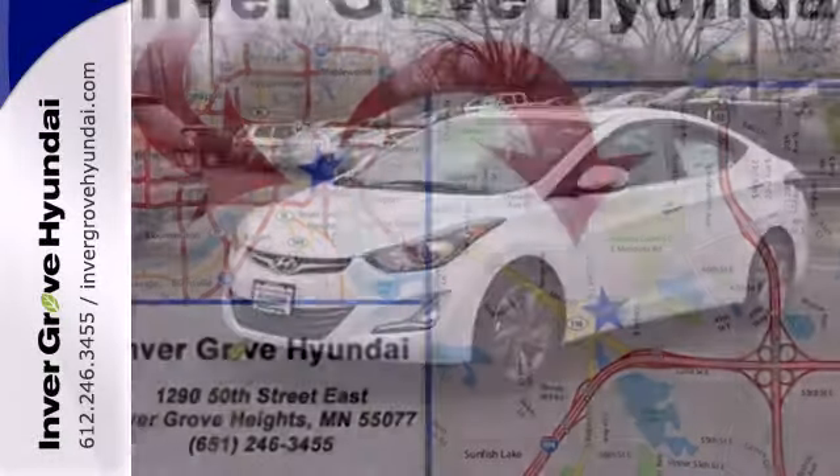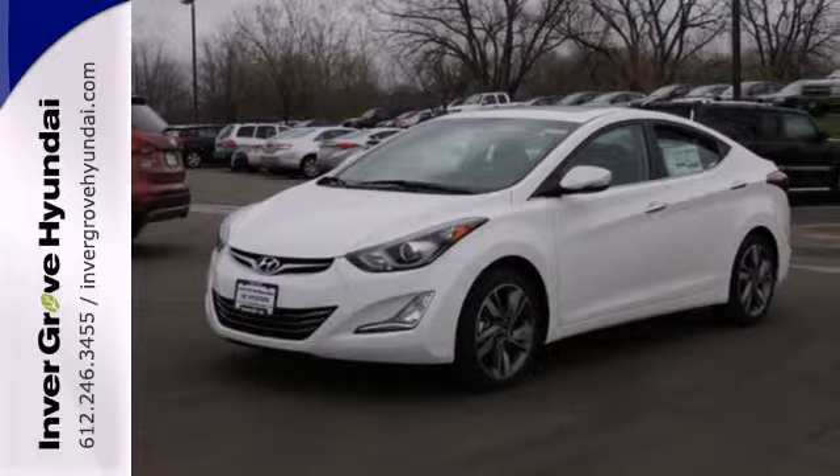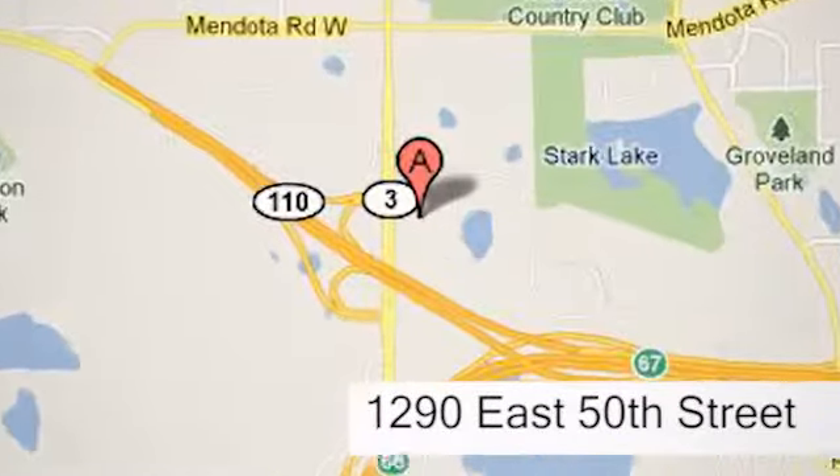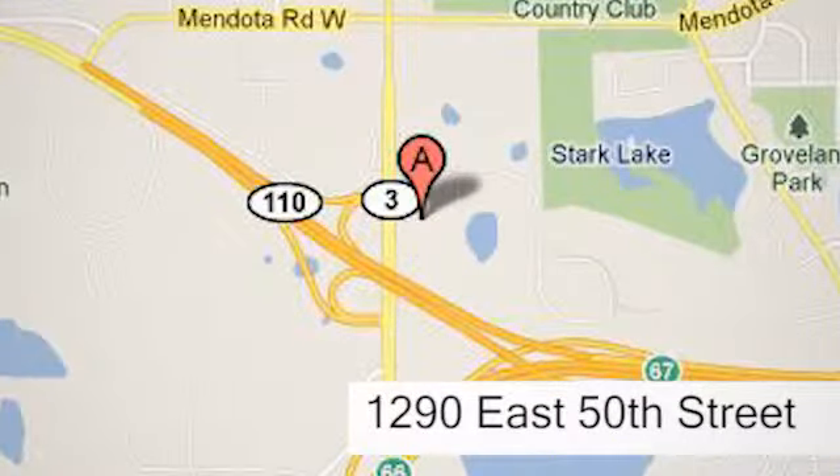Turn heads in this Elantra today. Cruise in for a test drive at Inver Grove Hyundai. Experience the Inver Grove Hyundai difference. We're conveniently located at 1290 East 50th Street in Inver Grove Heights, Minnesota.